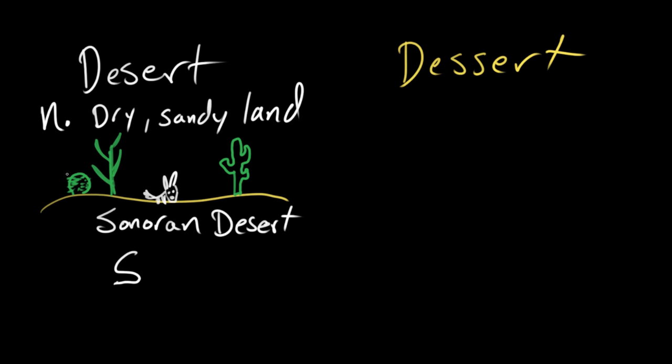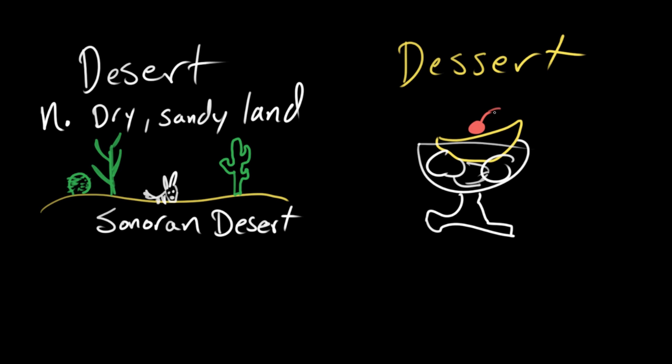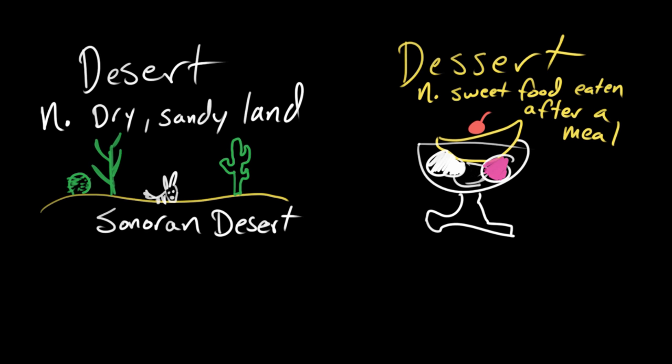So one S means less water — it means cacti and little kit foxes and Gila monsters. Dessert with two S's is like an ice cream sundae. We've got some vanilla ice cream, some strawberry ice cream, and black licorice ice cream — which is actually delicious, and I encourage you to try it — and then a banana. A dessert is a noun, and it is a sweet food eaten after a meal. It doesn't have to be this banana split or ice cream sundae; it could be anything sweet — cookies, cake, chocolate — the sorts of things you would not find in a desert.